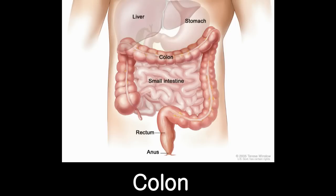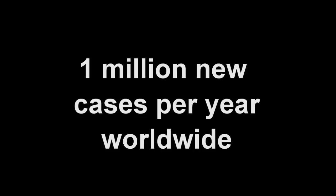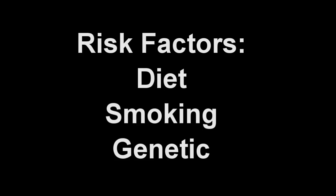The colon is a part of the digestive tract that connects the stomach and small intestine to the anus. Colon cancer is a cancerous growth that occurs in the lining of this colon. It is an extremely common problem worldwide, with over 1 million new cases diagnosed annually. It is thought that both environmental factors, such as diet and smoking, as well as genetic factors play an important role in its development.